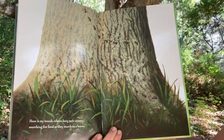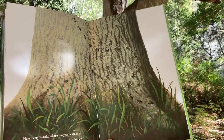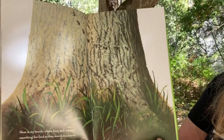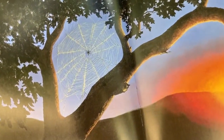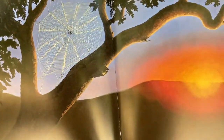Here is my trunk where busy ants scurry, searching for food as they march in a hurry. A spider that lives in my bark, spinning a web from dawn until dark.